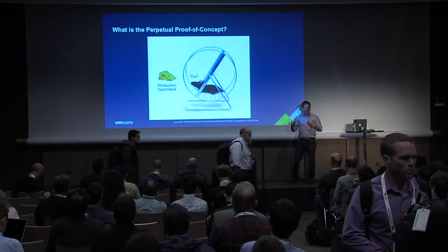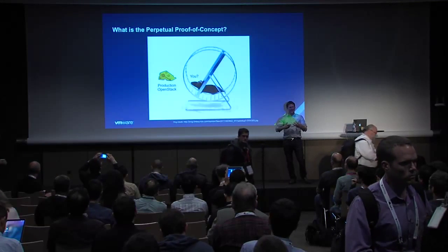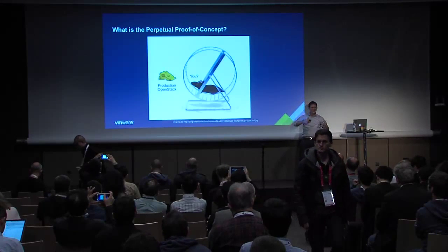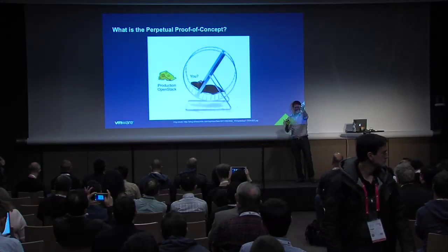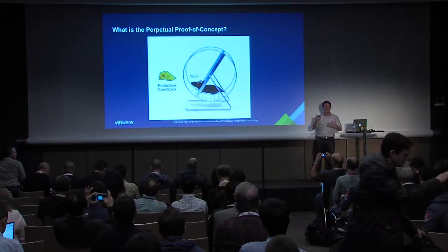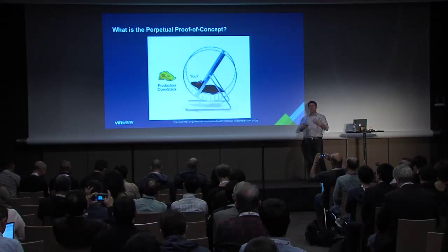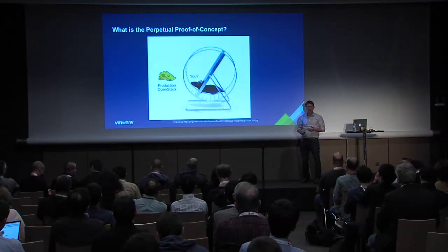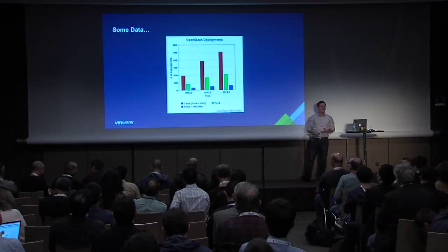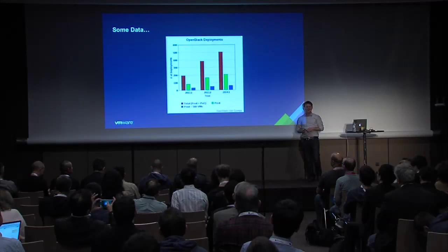Sometimes it can seem like with DevStack you can see Horizon, boot VMs, create users — it feels like you're almost there, like the mouse almost has the cheese. But you have to keep turning and turning to really do everything needed to get to a production-grade OpenStack deployment. So how about some data — maybe a little proof that I'm not just making this up.